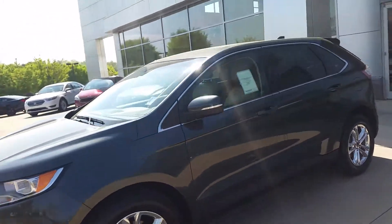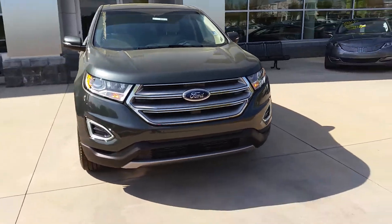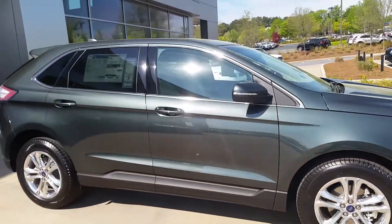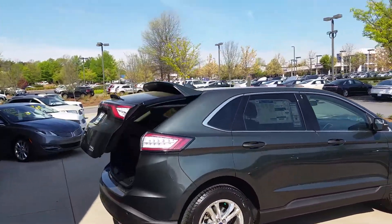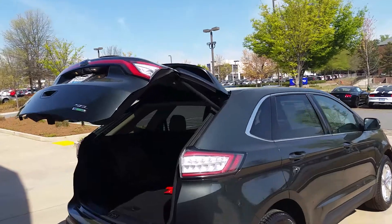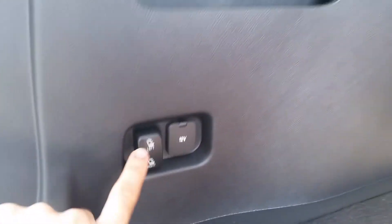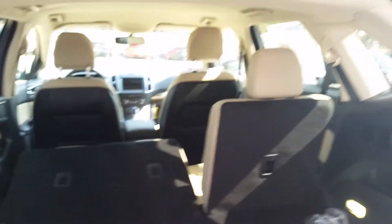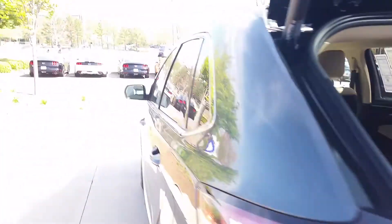One of the nice features of this vehicle is remote start — as you can see, I just turned on the car. It also has a remote power liftgate. You can control the seats by pushing a button here, and as you can see, both sides can fall flat. Alright, let's take a look inside.